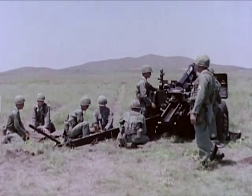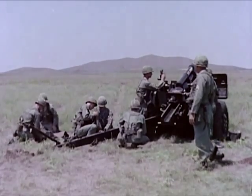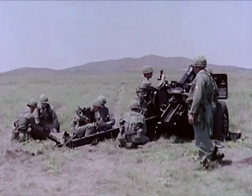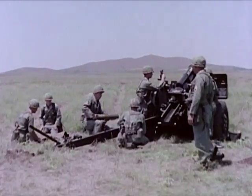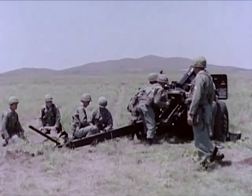This weapon fires semi-fixed conventional ammunition, hurling its 33-pound projectile to a maximum range of 11,000 meters. Like other field artillery howitzers, it also has direct fire and high angle capabilities.